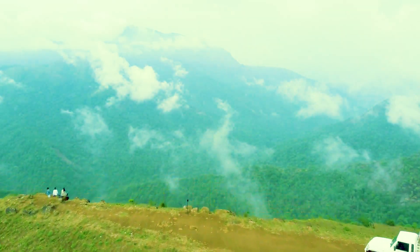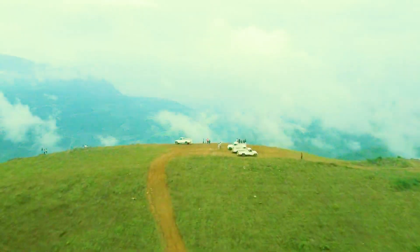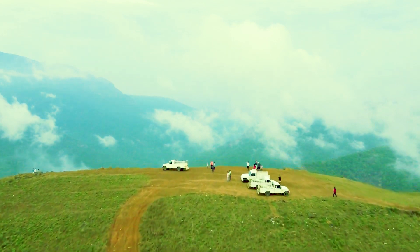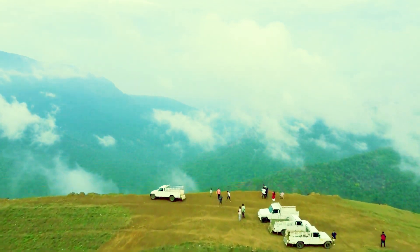A beautiful scenic view along the Western Ghats at a place called Patla Betta. Patla Betta is a beautiful viewpoint located in the Sakaleshpur region of Karnataka, India.